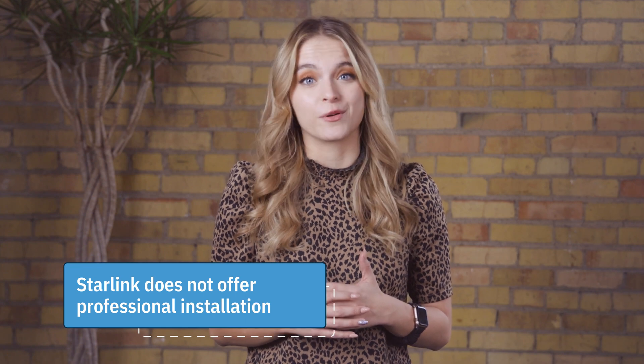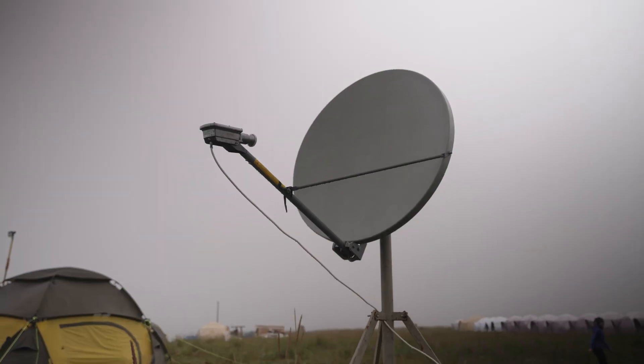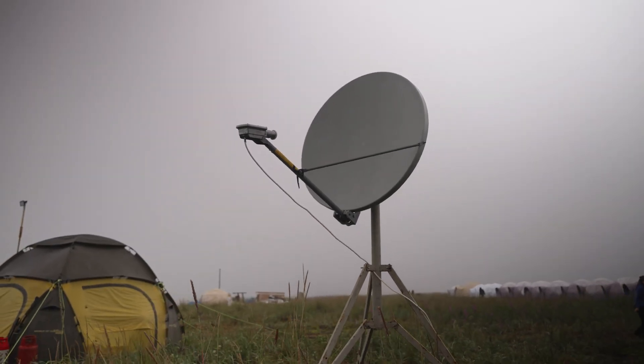When it comes to equipment, Starlink doesn't even offer professional installation. You'll be sent a Starlink installation kit to install a satellite dish yourself. It's important to note that this kit costs almost $600, which averages around $25 a month if you choose to pay that over the next two years. The kit comes with a dish and a base, and you may want to purchase a mount to place the dish above ground level.